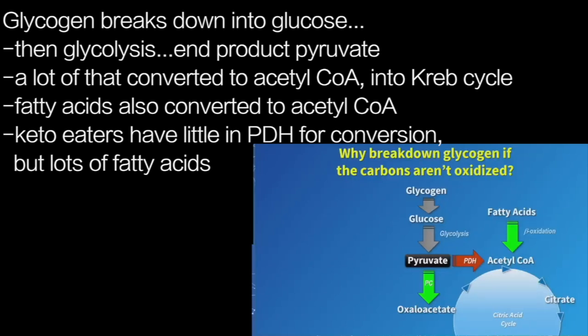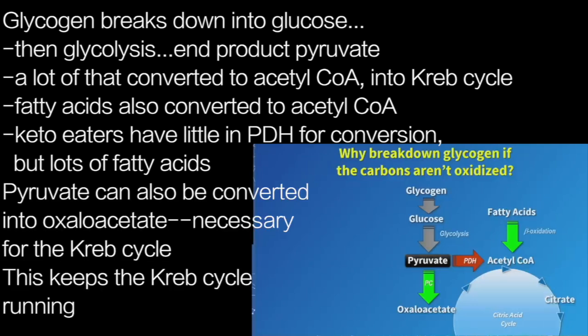Typically, if you look at the end product of glycolysis — pyruvate — a lot of that is being converted to acetyl-CoA through pyruvate dehydrogenase, and that's the entry point into the Krebs cycle for terminal oxidation. Fatty acids can also serve as a source of acetyl-CoA. But we know that ketogenic diets actually decrease PDH activity, and most of the acetyl-CoA being used to generate ATP is coming from fatty acids, because you have an abundance of fatty acids when you're keto-adapted. So it's unlikely a lot of pyruvate is going in that direction.